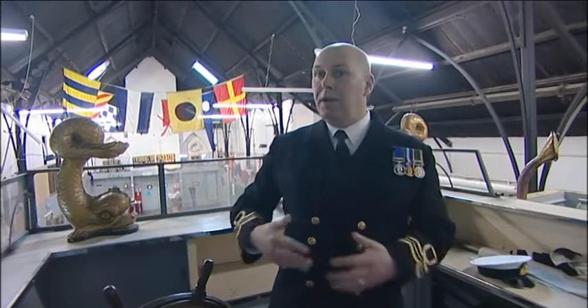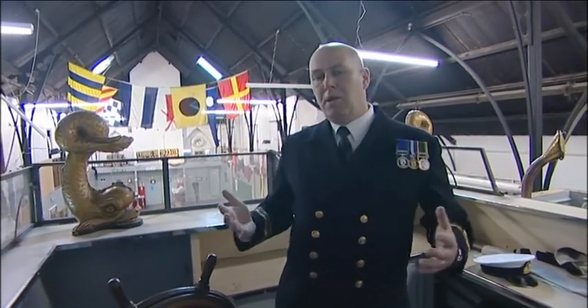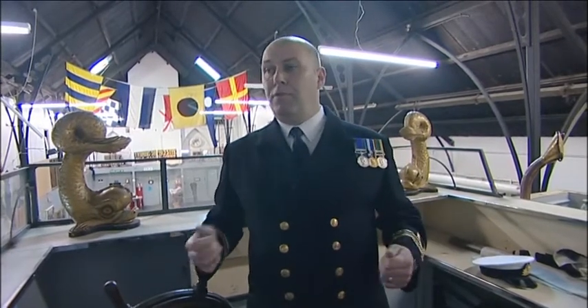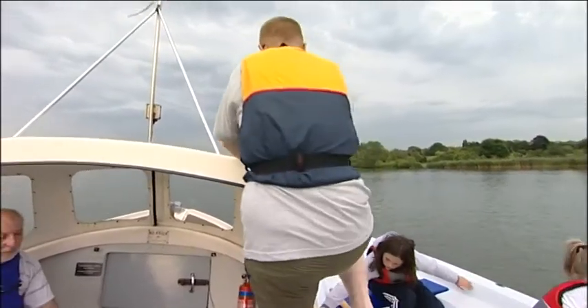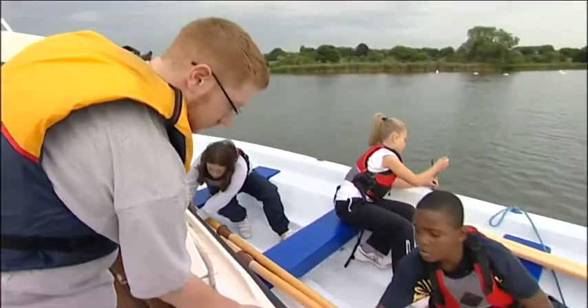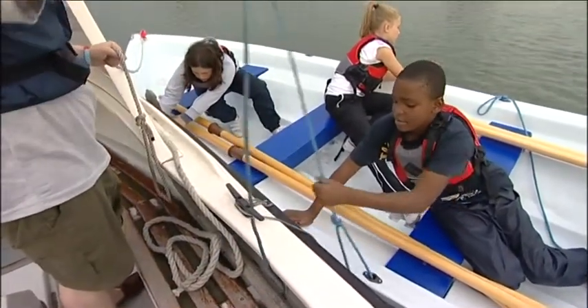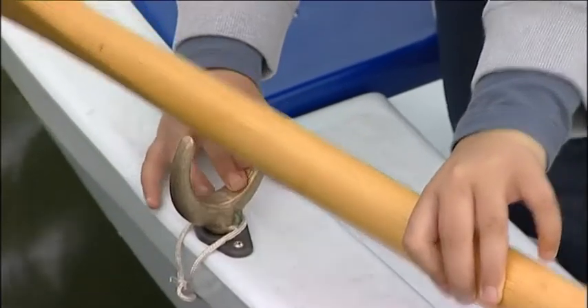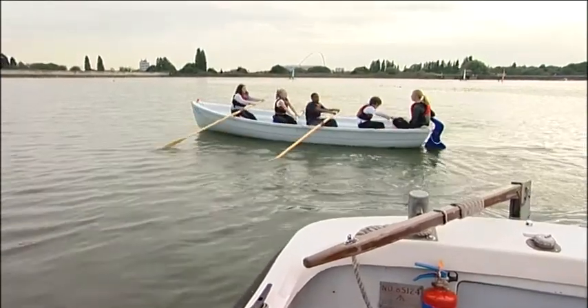We hold mini exercises up here where we pretend we're going through a channel and working a chart, so cadets have a rough idea of what's going on and what they would experience for real. Training in an environment like this will help them when they do actually go aboard ships that the Sea Cadet Corps owns. They'll have an understanding before going on a ship of what they're going to experience and how it works, and although it's more modern, the same principles apply.